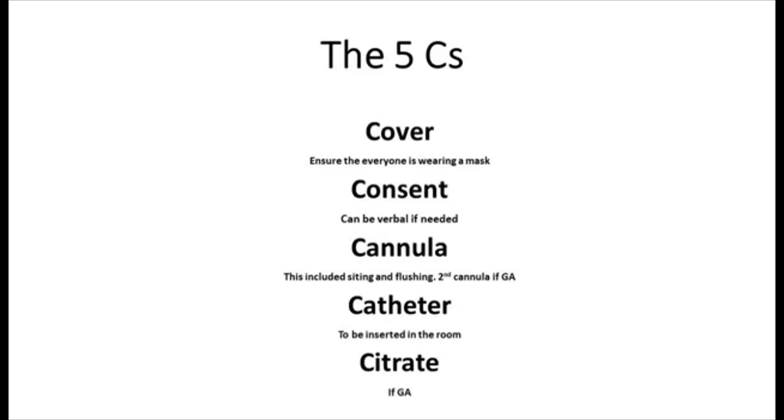The woman and everyone else in the room should already be wearing masks. The consent should be completed. A cannula should be sighted and any cannulas already in place should be flushed. If a GA section is likely, then a second cannula should be sighted and citrate should be given to the woman. We should also insert the catheter while the woman is still in the room to save time once she arrives into theatre.